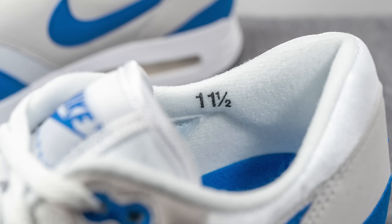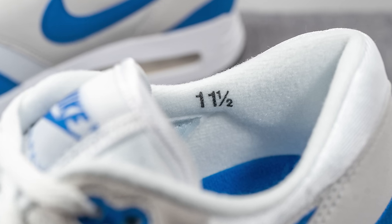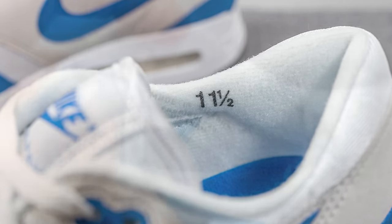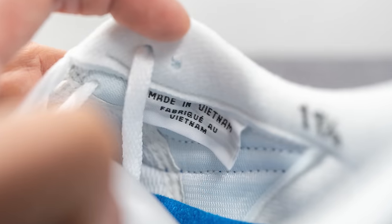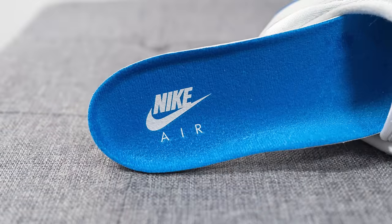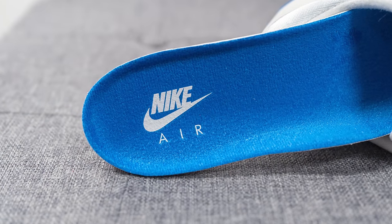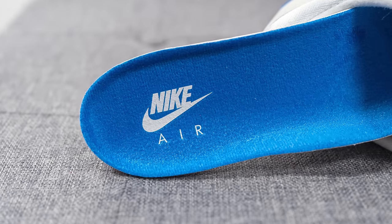The interior of the shoe is thinly padded — noticeably thinner compared to a typical Air Max 1. Pressed onto the medial side, we have the size of the shoe along with a retro inspired tag stating the country of manufacture. For the insoles, nothing special here — your typical foam lined insole which is pretty thin, with Nike Air branding pressed onto the heel in white.